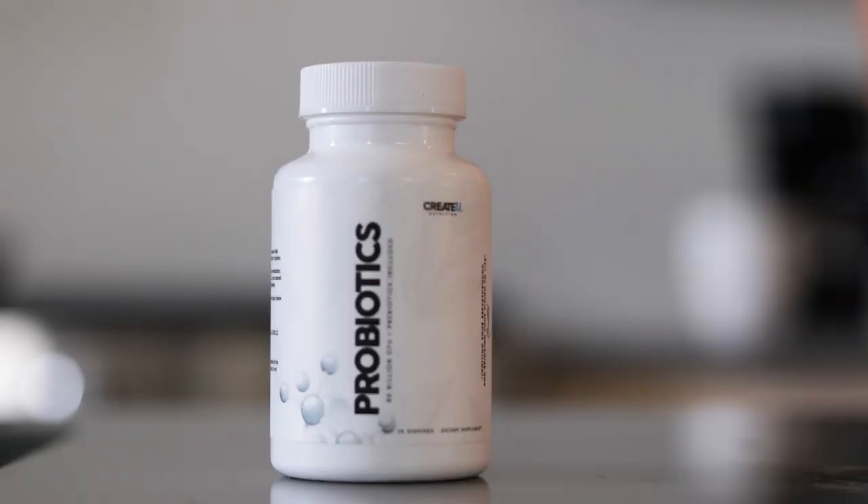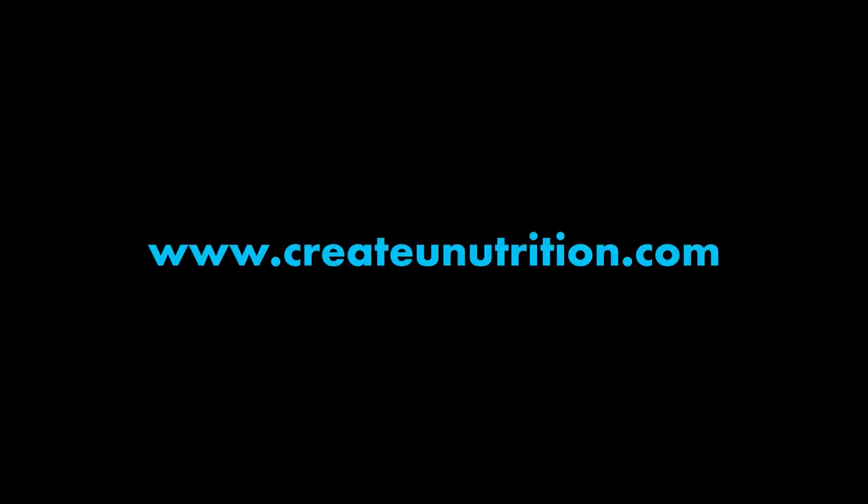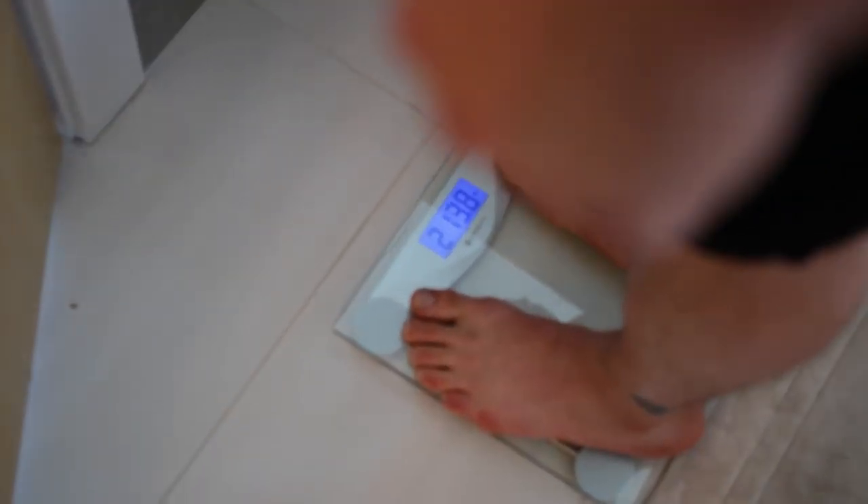Number five: I take these probiotics every day for my gut. The more healthy your gut is, the more you can build muscle — link is in the description. Number six and last: I'm currently 213 pounds and my cut will begin soon. If you ever want to bulk yourself, make sure you are still eating healthy throughout the process.